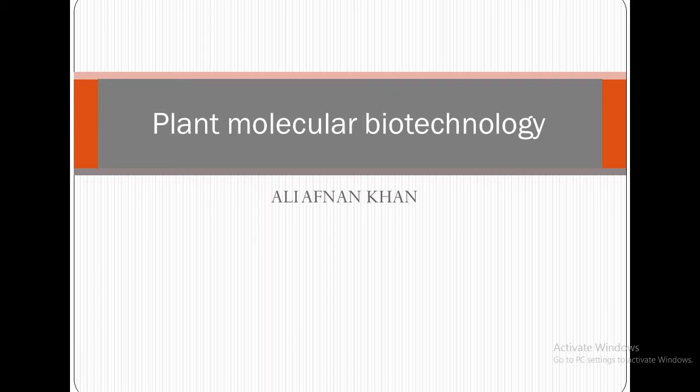Assalamu alaikum viewers, I hope you are all fine. I am Il Finan Khan and today we will discuss about plant molecular biotechnology. So let's start. Bismillahir Rahmanir Raheem.